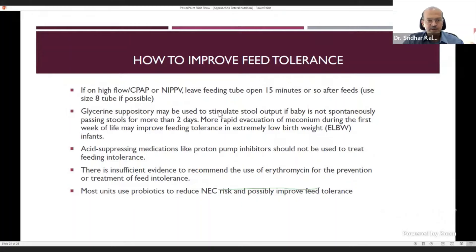Glycerin suppository can be given once every 48 hours if the baby doesn't pass stools spontaneously. More rapid meconium evacuation in the first week may improve feed tolerance in extremely low birth weight babies, though evidence is not conclusive. Use it therapeutically if a baby has reduced emptying, not prophylactically.